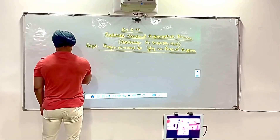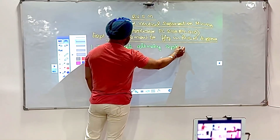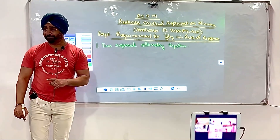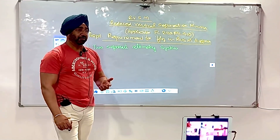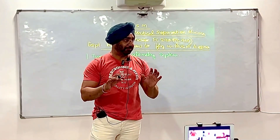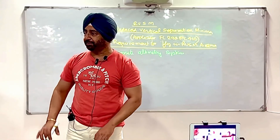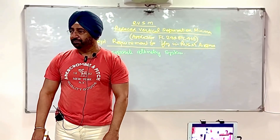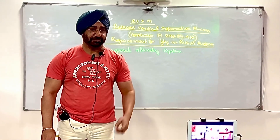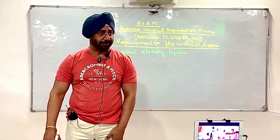The first requirement is two separate altimetry systems — note, it is not just altimeters. On bigger aircraft you have air data computers and screens. So there are two separate and independent altimeter systems, meaning if one fails, the other is not affected. Technically, two separate and independent altimetry systems, including the static system and whatever else is required, each independent.